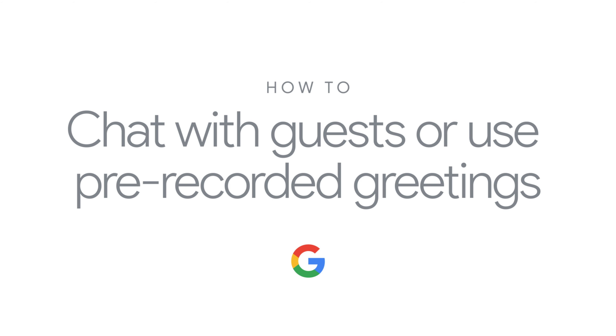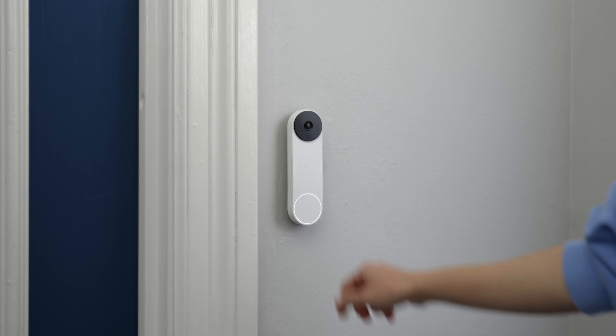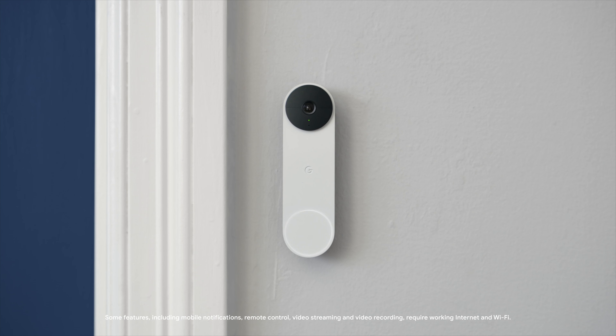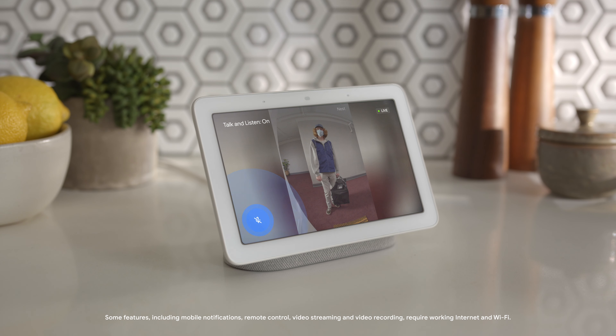How to chat with guests or use pre-recorded greetings. If you're busy or away from home when your Nest doorbell rings, you can talk to people directly from your phone or Nest display, or use quick responses when you can't. To talk to someone directly, tap the microphone and start talking.